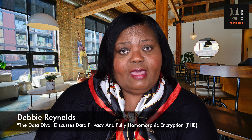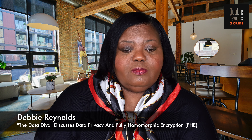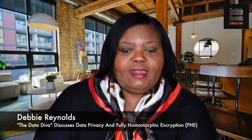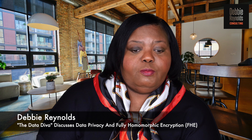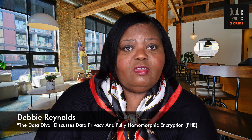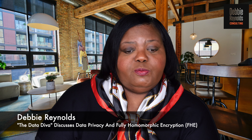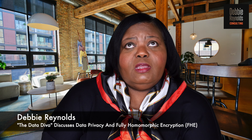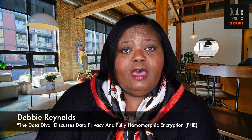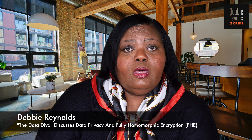Fully homomorphic encryption is a type of encryption that can preserve privacy. It's considered a privacy-enhancing technology, in terms of being able to protect data in a way that makes it more secure and ensures that people who are authorized to have access to that data can have access to it while it's protected.